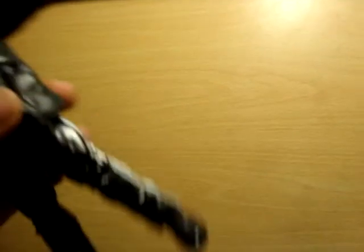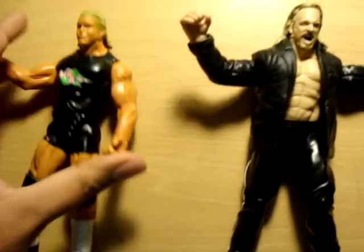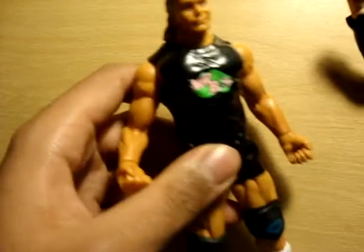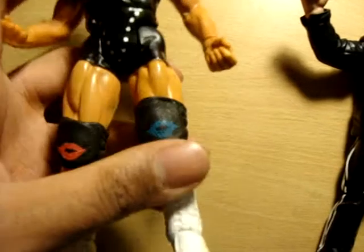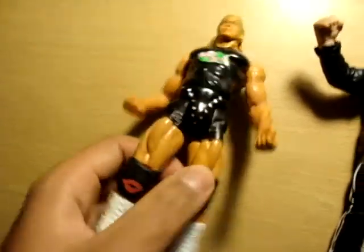Next one is Triple H. He comes with Billy Gunn and they were DX together. He's got a nice little leather jacket. It's pretty cool. And then you've got Billy Gunn — the thing I like about Billy Gunn is the knee pads are pretty awesome. You can move them up and down and everything.